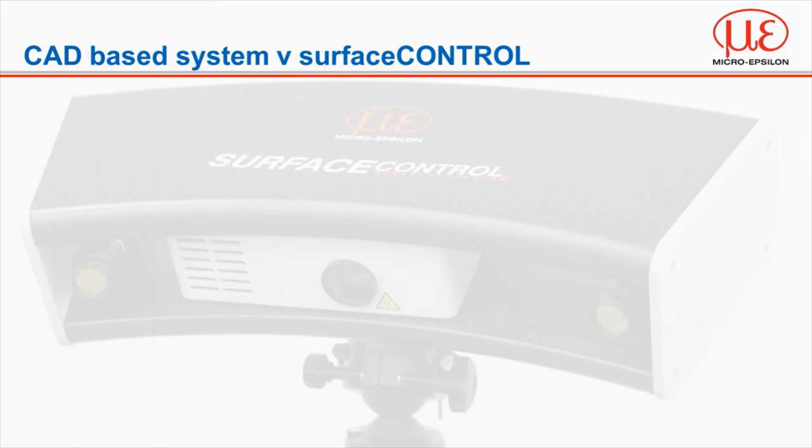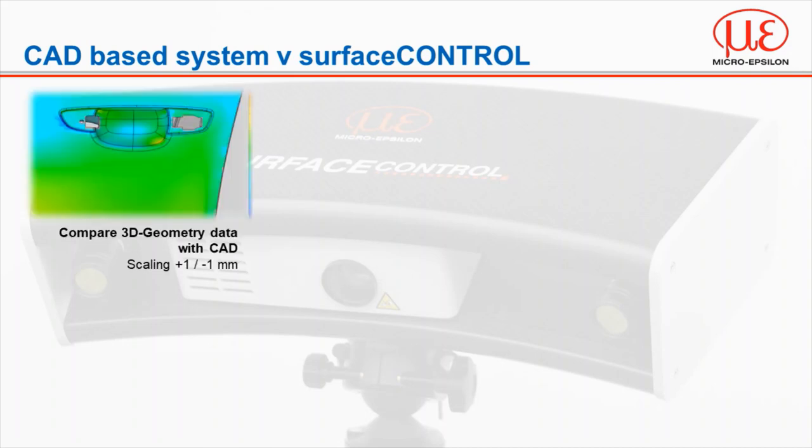Conventional CAD-based systems are not capable of detecting the type of defect that today's industry requires. They provide 3D point cloud data for the overall geometrical dimensions of a part but not the surface finish. To demonstrate this, I have some examples of a car door prior to painting being compared with CAD data and also analyzed with surface control. With a scaling of plus or minus one millimeter we're able to see the general shape of the car door, but it cannot provide any further details of the surface finish.